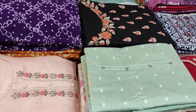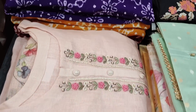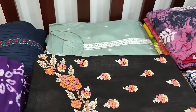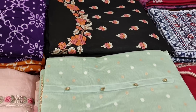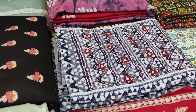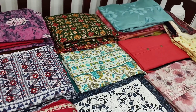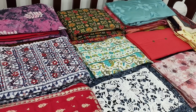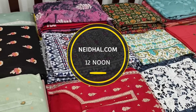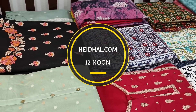Hello viewers, welcome to Neidhal Online. Today we are going to see 17 designs in designer, regular and fancy dress materials, price ranging from 899 to 3299. All these products will be available on our website neidhal.com from 12 noon onwards. You can place your order directly from our website and we do free shipping all over India. Orders placed today will be shipped on 26 February and tracking details will be shared to your email and SMS on 27 February, so please order accordingly.